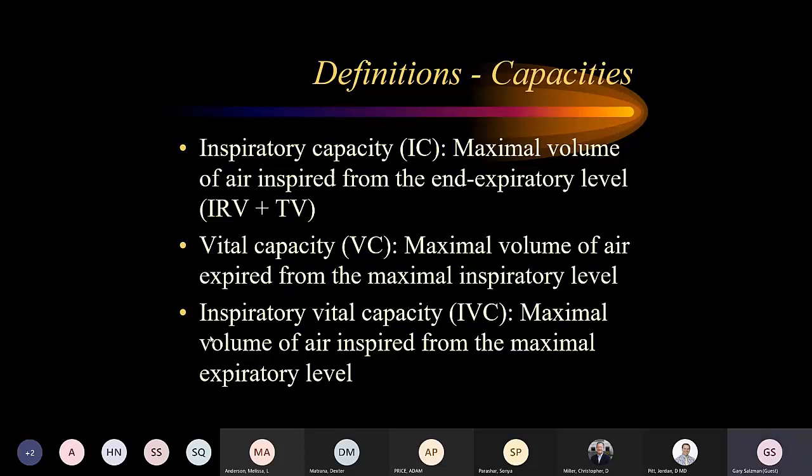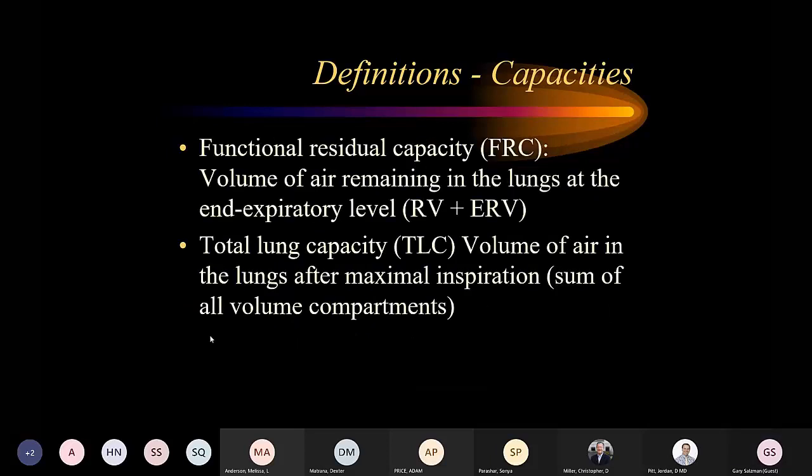Inspiratory vital capacity is the reverse — the maximum volume of air inspired from the maximal expiratory level. This could be reduced with upper airway disease such as vocal cord paralysis, vocal cord dysfunction, or vocal cord tumor. Functional residual capacity is residual volume plus expiratory reserve volume — we can't measure this on routine spirometry; we need lung volumes. Total lung capacity is the total volume of air in the lungs at maximal inspiration, also requiring lung volumes to measure.